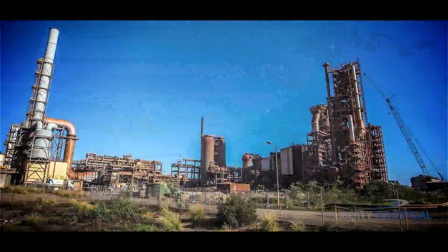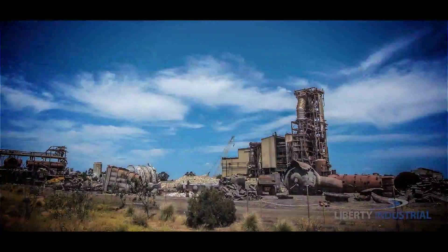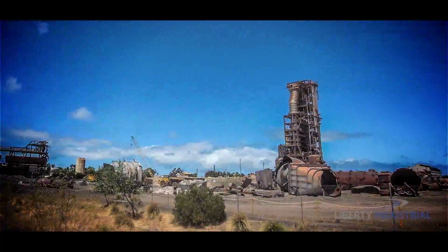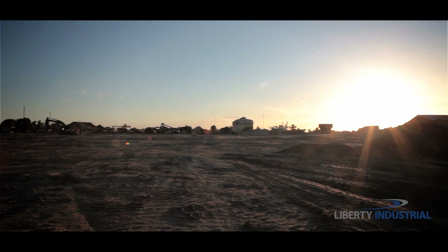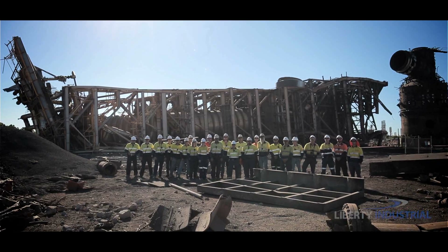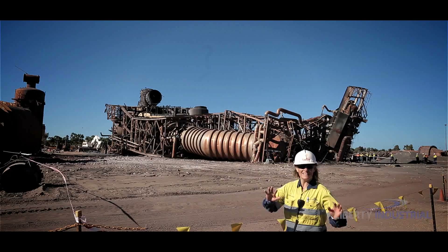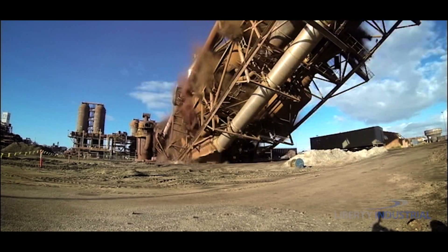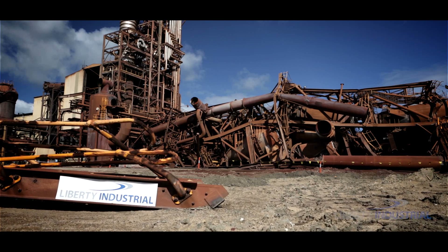18 months later, and after 115,000 man hours of work, this massive project comes to a close. Without a single lost time injury, Liberty Industrial can reflect on a job well done. A safe and successful outcome has once again been ensured by the state-of-the-art demolition technology employed and the specialist expertise and experience of Liberty Industrial.